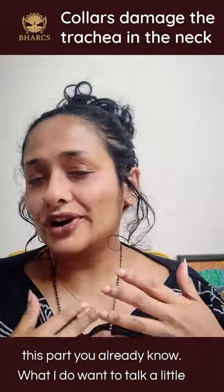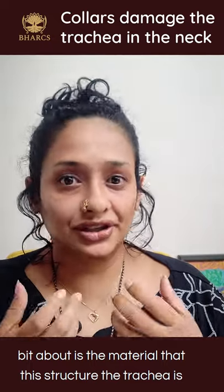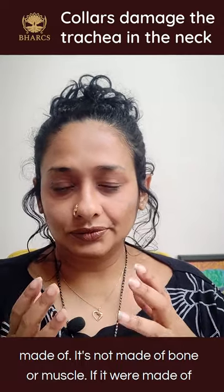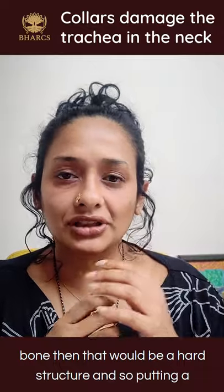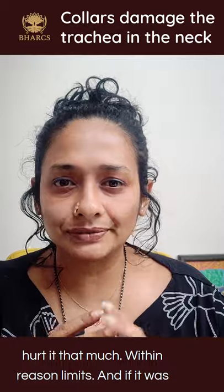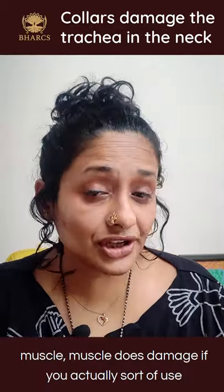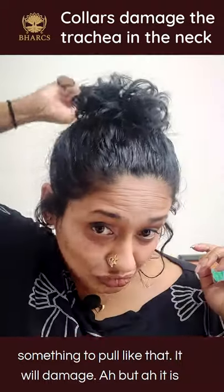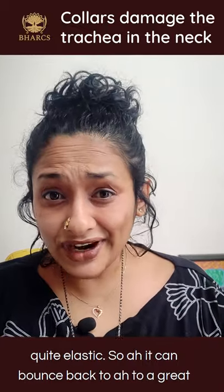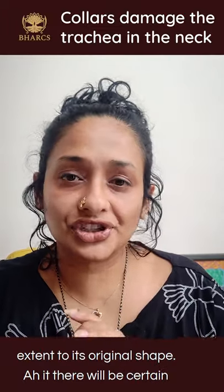What I want to talk about is the material that the trachea is made of. It's not made of bone or muscle. If it were made of bone, putting a collar around the neck and yanking on it would not really hurt it that much within reasonable limits. If it was muscle, it does damage if you pull on it, but muscle is quite elastic so it can bounce back to a great extent to its original shape.